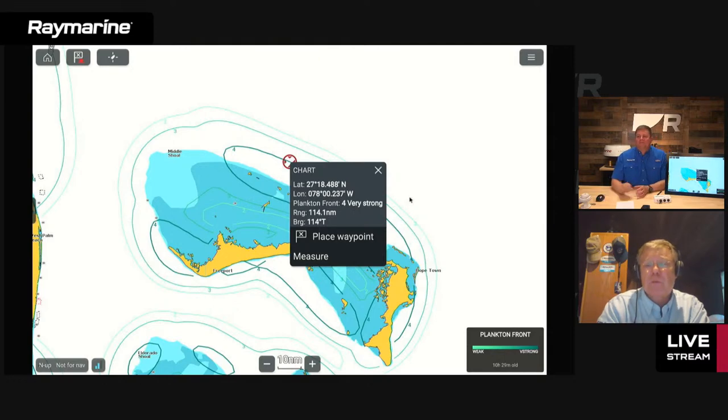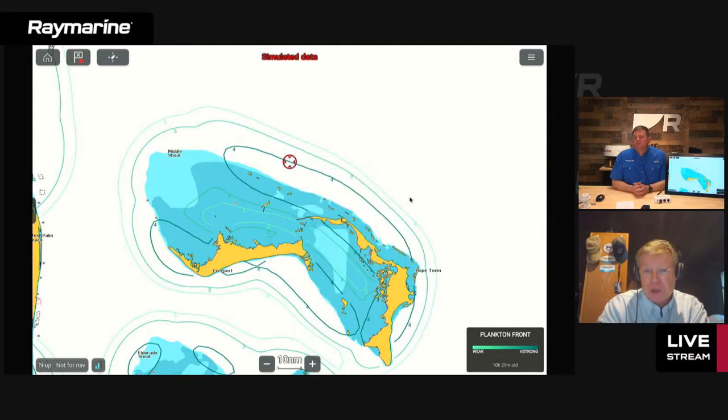A number four plankton front is where you're going to see the water go from turbid to clear. The bait fish hang out in the turbid side and the pelagic fish hang out on the clear side, darting into the turbid water to go after the bait fish. If you can find that edge, that's where you want to be — that's where the money is.